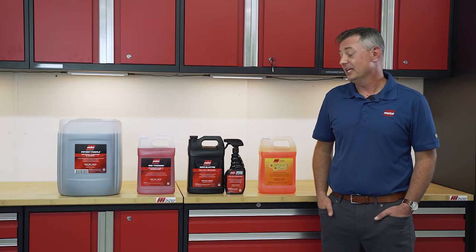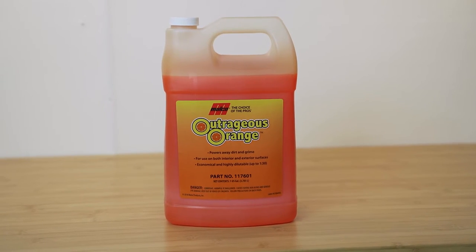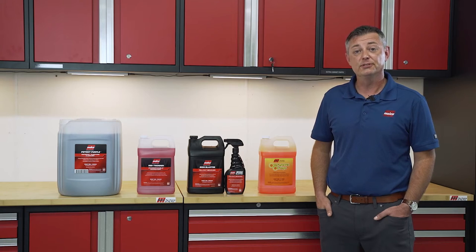And finally, we're going to discuss the limonene-based products. Limonene is a naturally occurring solvent derived from citrus fruit peels, and it's found in many popular cleaning products today.